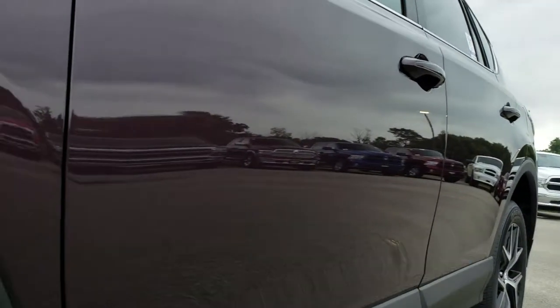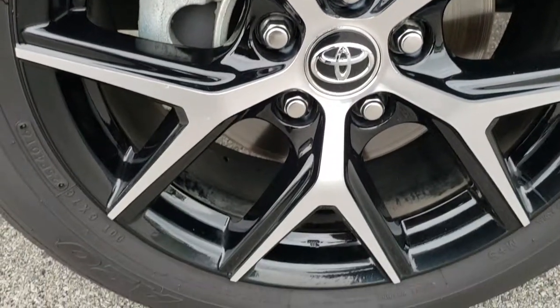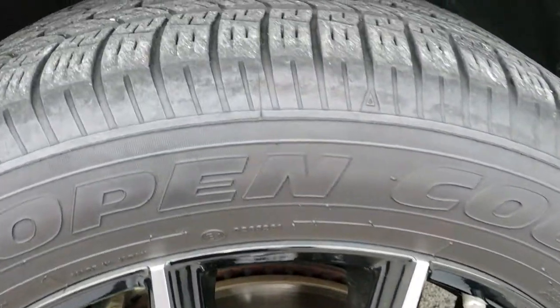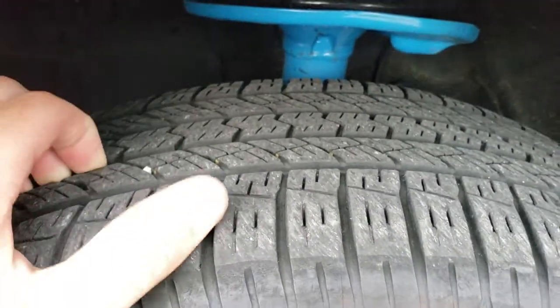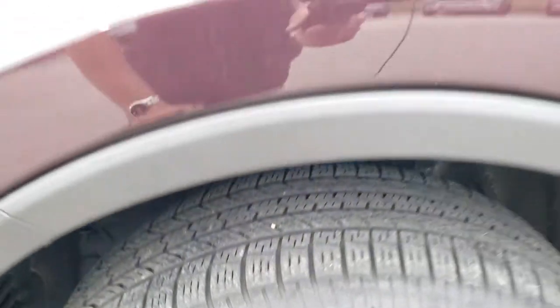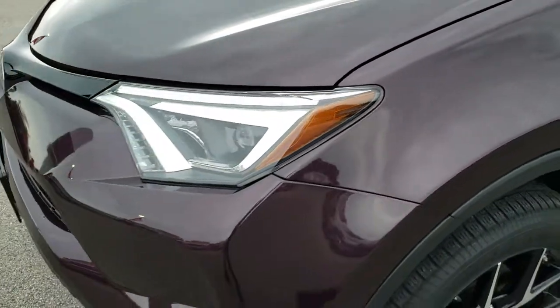No dents or dings. Down this side it comes with the painted and polished aluminum alloy rims. These are 18 inch rims and they have Open Country Toyo 235/55R18 tires on them. These tires have right around half the tread left, so lots of good tread left on those tires. Really a cool looking color.